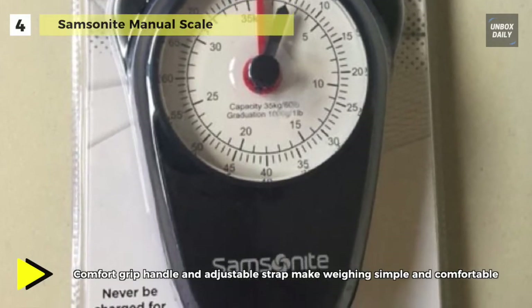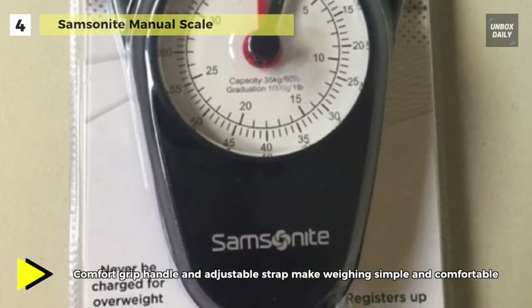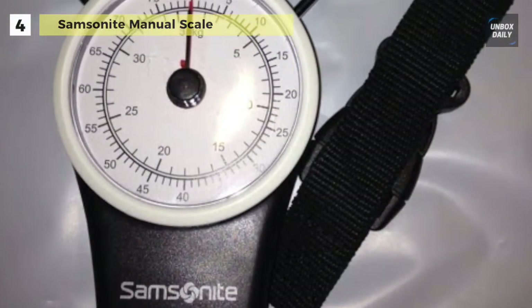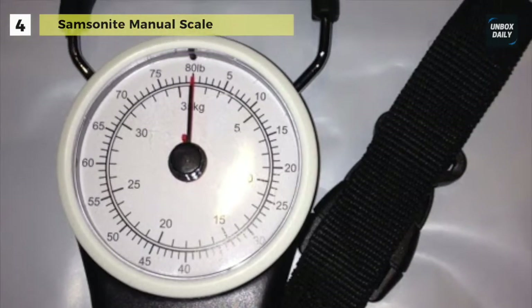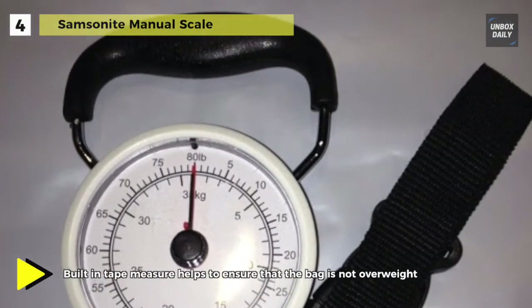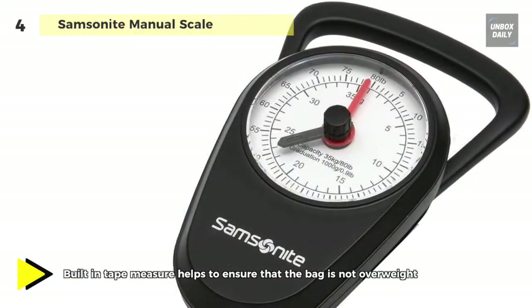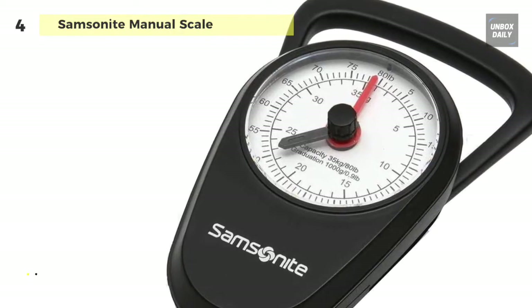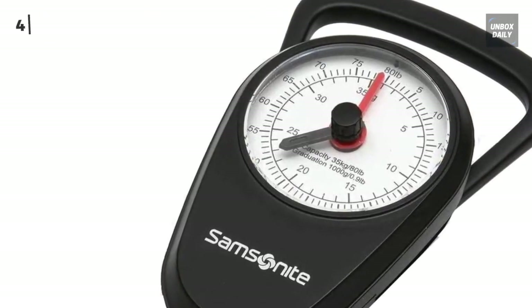The built-in tape measure is a significant bonus, allowing you to make sure that your suitcase complies with the dimension requirements for airline travel, as well as the weight limit. Additionally, the dial features two needles, one of which locks in place to give you a consistent measurement that's as easy to read as it is accurate.